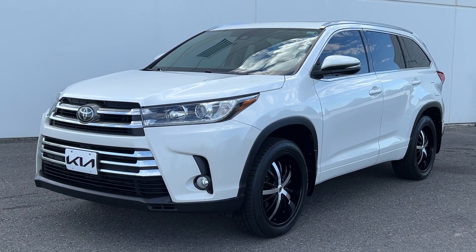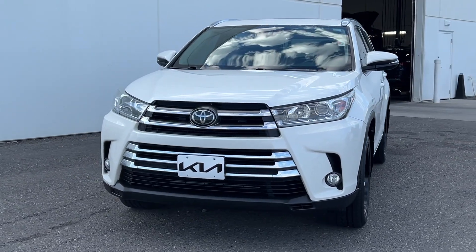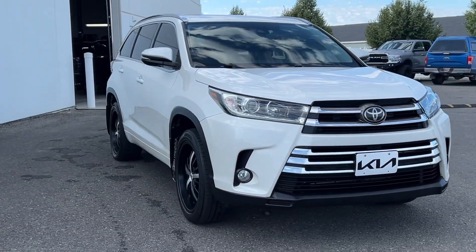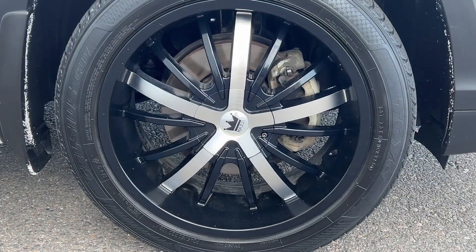You're gonna love the 2017 Toyota Highlander. This vehicle is an outstanding buy with fewer than 110,000 miles on the odometer. From daily drives to epic road trips, this Highlander has you covered.